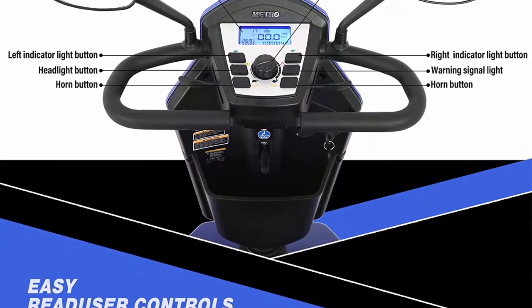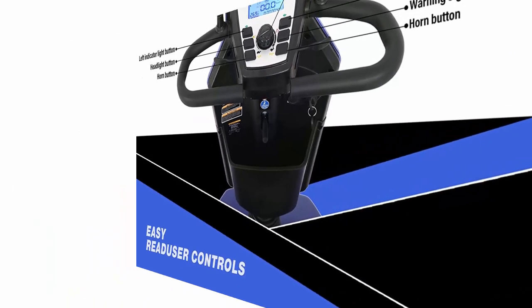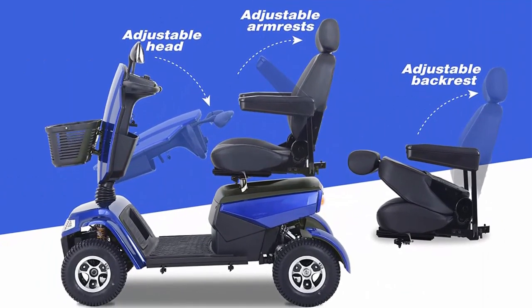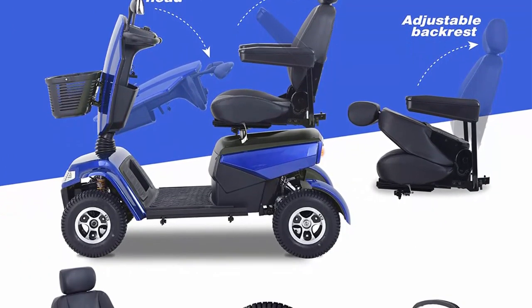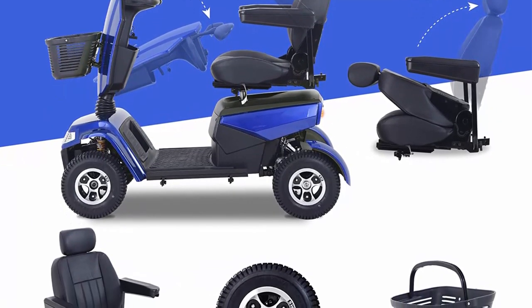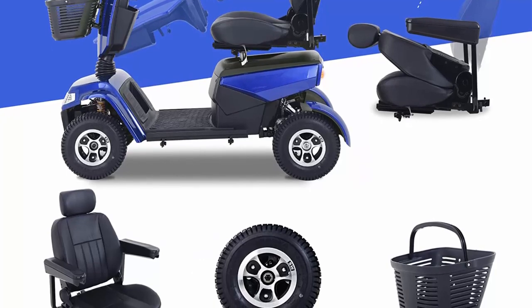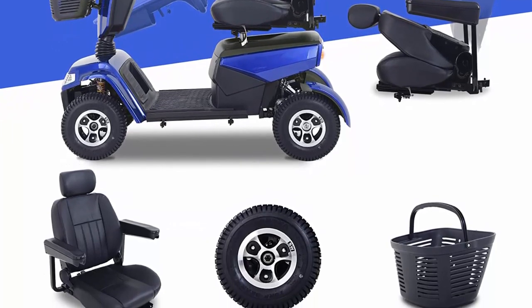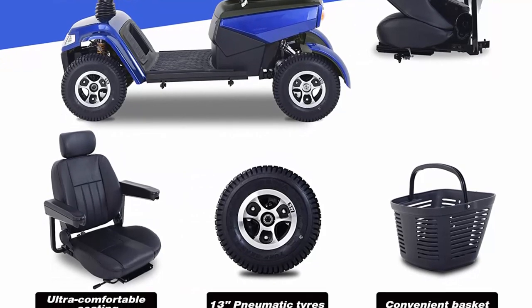Comfortable — equipped with four big 13-inch pneumatic tires and spring suspension, the scooter with large ground clearance is able to navigate smoothly even on a gravel driveway. You can glide over obstacles and bumpy terrain effortlessly. The padded leather seat is thick enough to provide gentle cushioning and support, bringing you a comfortable driving experience.